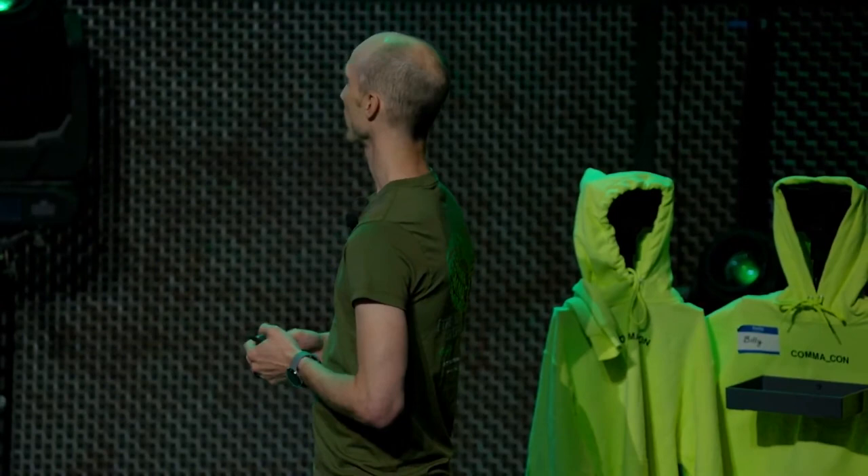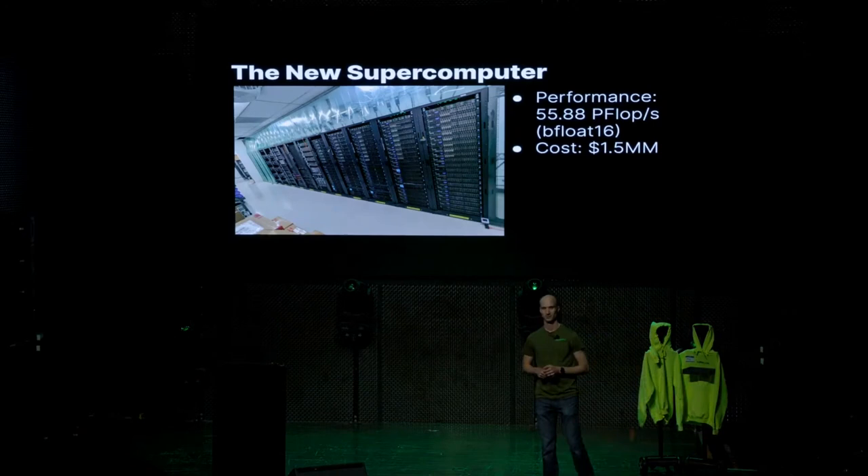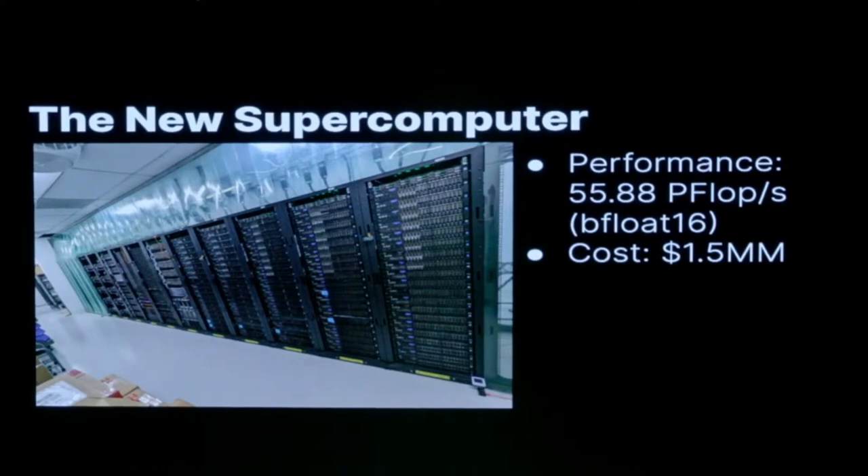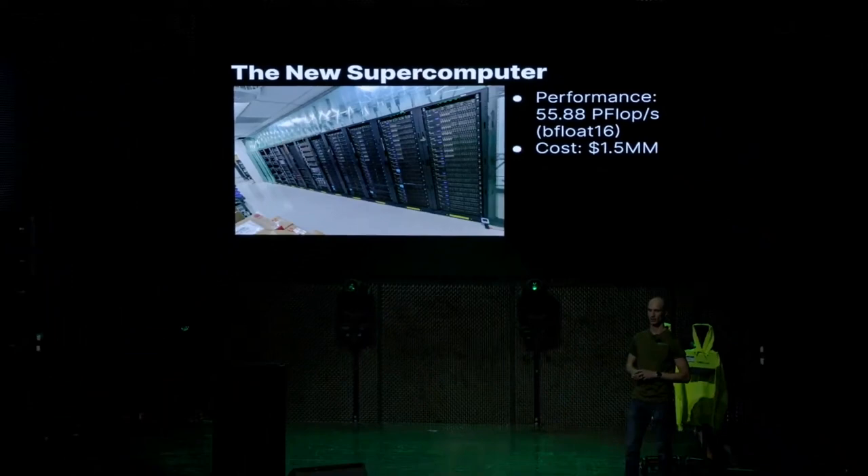This is what it all looks like now. We now have approximately 55.88 petaflops of bfloat16 performance — basically a 10x increase. A lot of these are used servers, new to us. We now have about 10x the throughput and spent about $1.5 million total. The electrical work was about $125,000, the ventilation about $75,000, and then we bought additional servers up to this number.